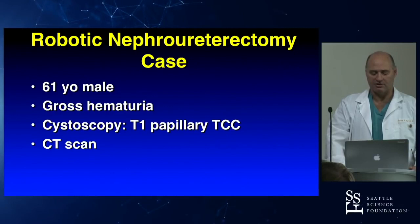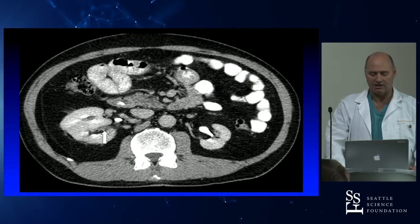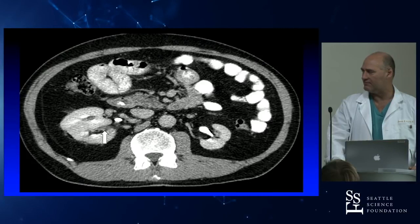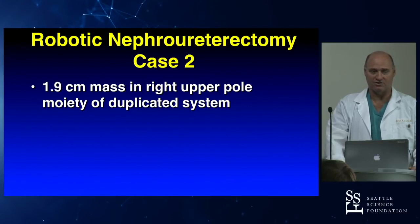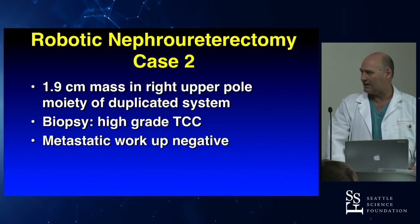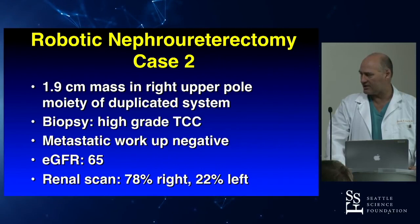A 61-year-old male presented with gross hematuria. He had a bladder tumor — T1 high-grade TCC. CT scan for staging revealed a tumor in the kidney: a ragged-looking tumor in a duplicated system, specifically in the lower moiety of a duplicated kidney. Biopsy confirmed high-grade TCC. Metastatic workup was negative. EGFR was 65. On renal scan, the good kidney was the right kidney, so he definitely needed to keep it.